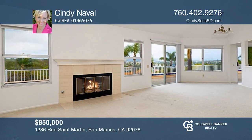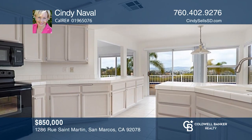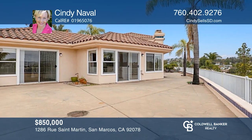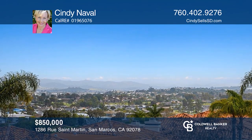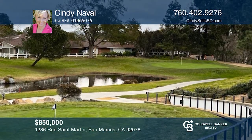Situated in a prime location of Lake San Marcos, this property boasts an open layout, ideal for entertaining or relaxing. The split plan offers two owners' bedrooms, each with its own bathroom. The spacious back patio provides a tranquil setting with gorgeous views. Convenient distance to golf and restaurants. Make your dream home a reality by calling Cindy Naval.